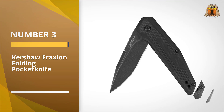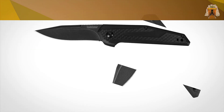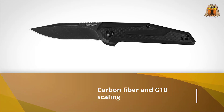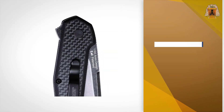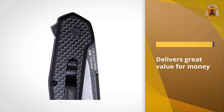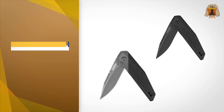Number three: the Kershaw Fraxian folding pocket knife. With its lightweight combination of carbon fiber and G10 scaling and the telltale design language of a Jens Anso-designed everyday carry knife, it's easy to see why the Kershaw Fraxian enjoys such popularity in the community. It delivers great value for money with a barely-there total weight of just 2 ounces.